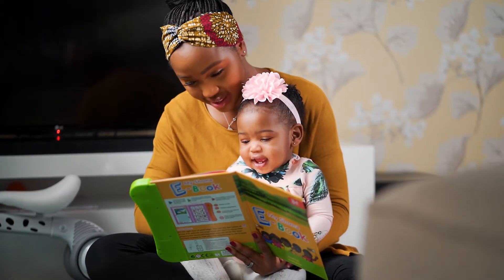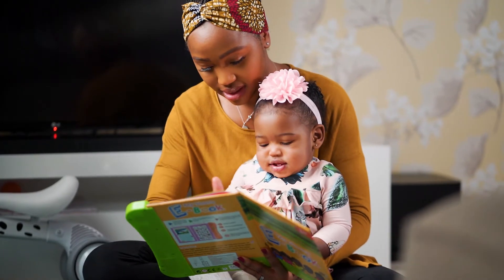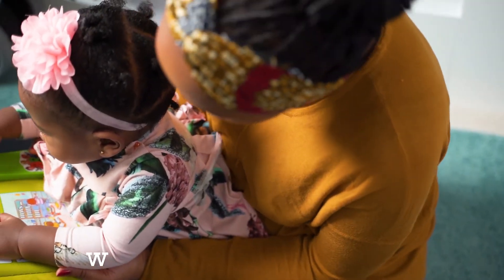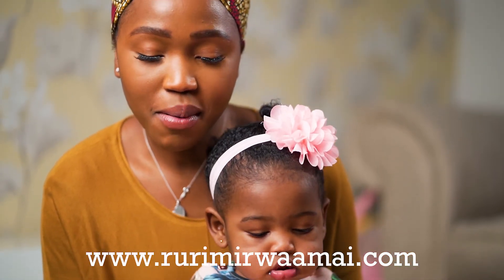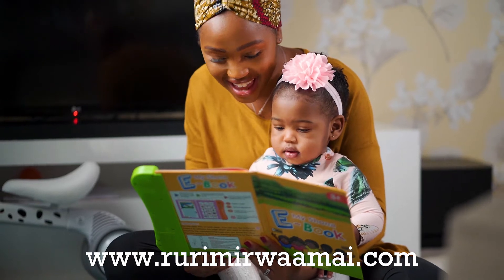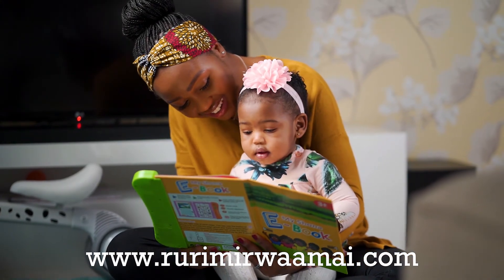The Shona book is a physical book which you can order today from our website at www.rurimiroaamai.com. So what are you waiting for? Go grab a copy today! Worldwide shipping is also available.